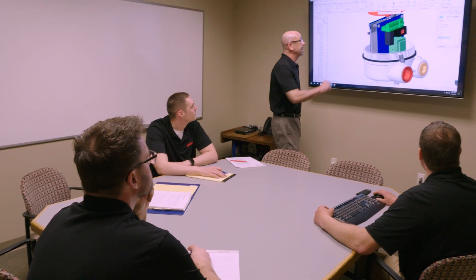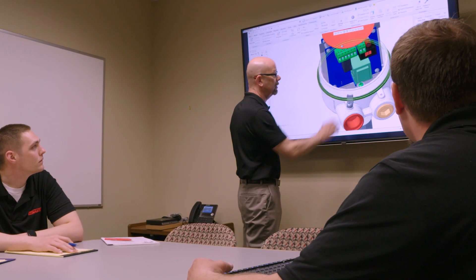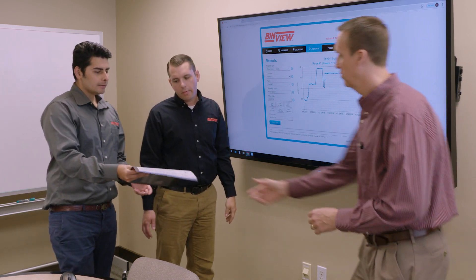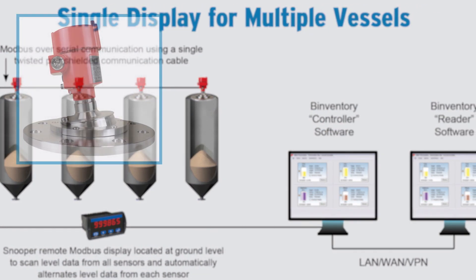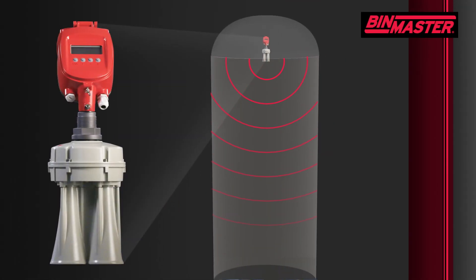At BinMaster, we are always defining, designing, and refining new products to meet evolving customers' needs. Our goal is to stand out from the crowd by providing customers with the best technology for their application versus competitors who offer a limited selection. BinMaster offers a diverse assortment of products that work together to provide comprehensive solutions or can be used individually to address more limited or specific applications.